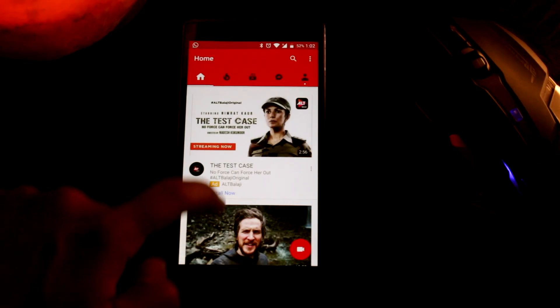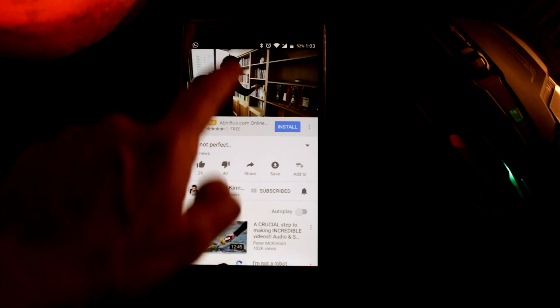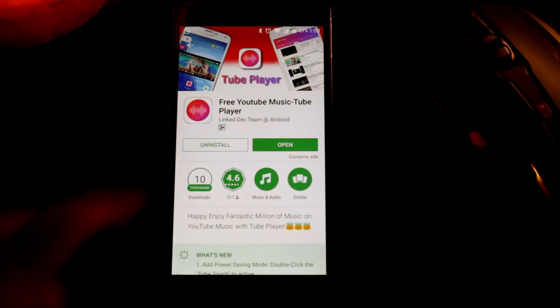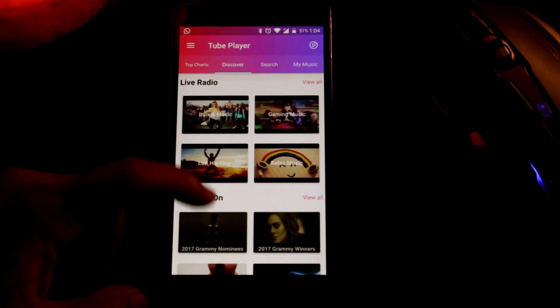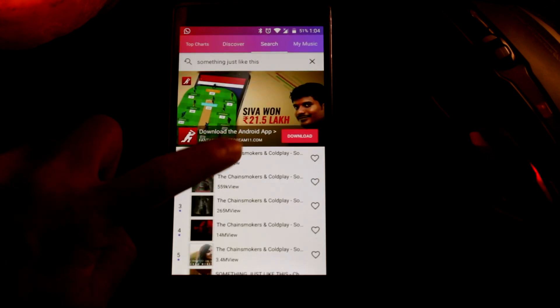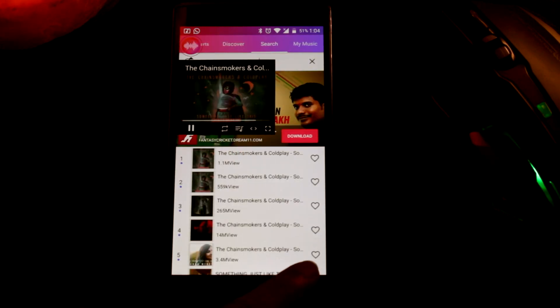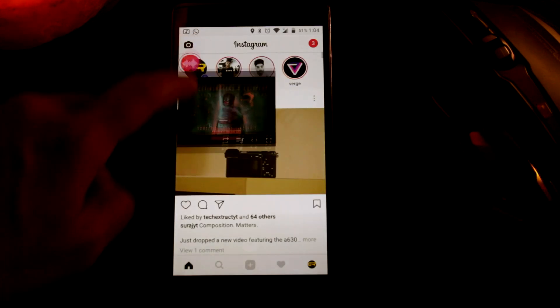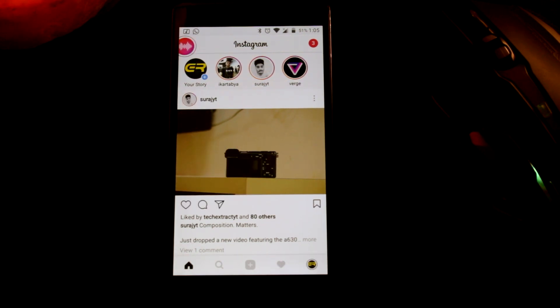Next up is Tube Player. If you've ever been frustrated by YouTube's stringent policy of not allowing music to be played in the background, then this is the app for you. It's basically a hybrid music/video player which lets you play YouTube videos in the background. Just click on the video you want and the app will generate a pop-up of the video. You can either continue watching while using other apps or just turn off the screen and keep listening to music. Nifty app — use it before Google takes it down.